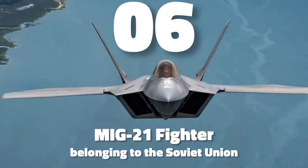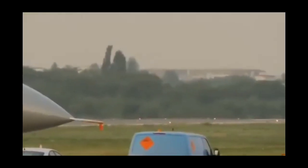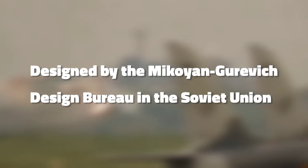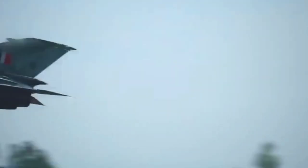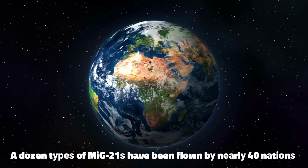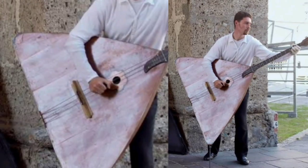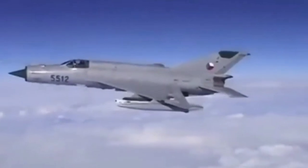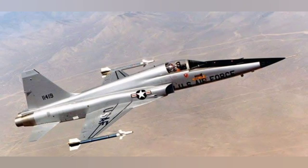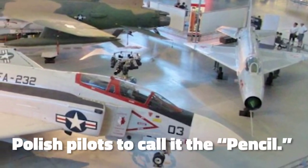Number 6 is the MiG-21 fighter belonging to the Soviet Union. The Mikoyan-Gurevich MiG-21 is a supersonic jet fighter and interceptor aircraft designed by the Mikoyan-Gurevich Design Bureau in the Soviet Union. MiG-21s are a family of jets with an amazing production run, from the MiG-21F in 1959 to the MiG-21 Bis in 1985. A dozen types have been flown by nearly 40 nations, and many are still flying on the front line. The MiG-21 with its thin delta wing was nicknamed Balalaika after the Russian stringed instrument it resembles. It is fast, small, and agile, though it has limitations including little room for fuel, arms, radar, and poor view to the front and rear. Its shock cone and front air intake inspired Polish pilots to call it the pencil.